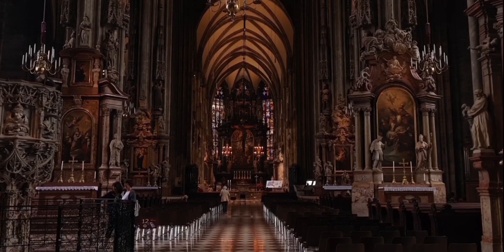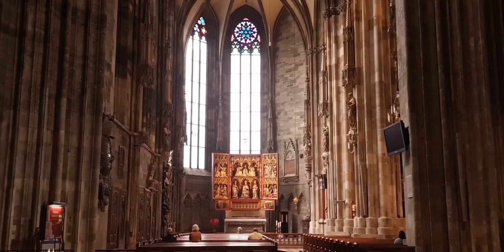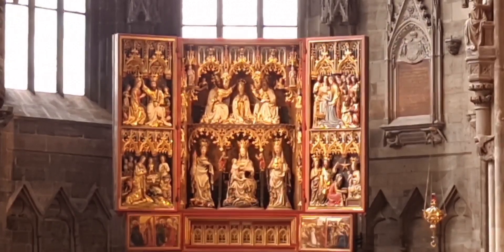The large nave leads to the main altar and the main facade. To the left of the main altar is the Wiener Neustädter Altar from 1447, depicting scenes from the life of the Virgin Mary.